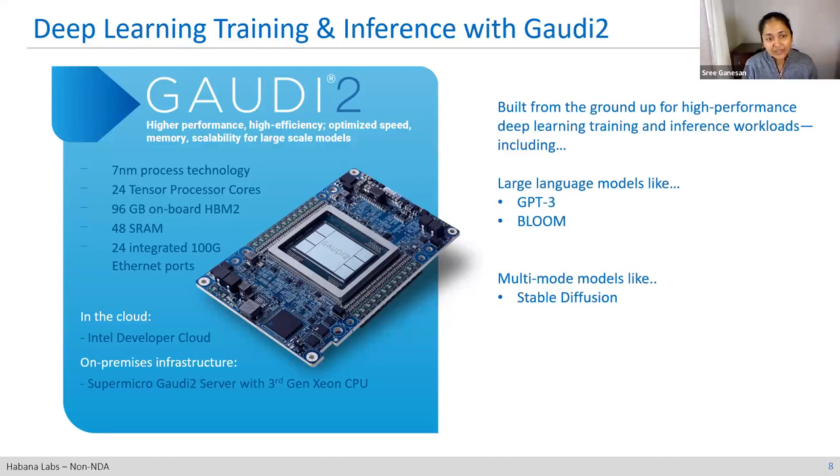Gaudi 2 is available on the Intel developer cloud, through the Equus lab as a service, and for on-premises via our partner Supermicro. There's a lot of talk these days about generative AI and large language models — Gaudi 2 is a great fit for that. We've got GPT-3 and Bloom, which we're already training and running inference on, as well as stable diffusion.